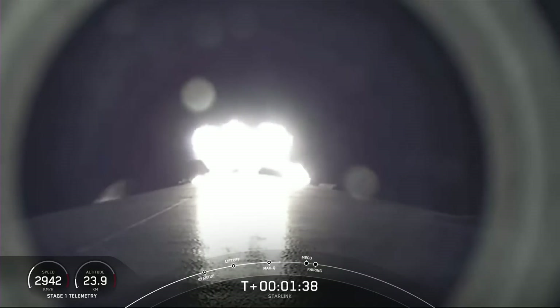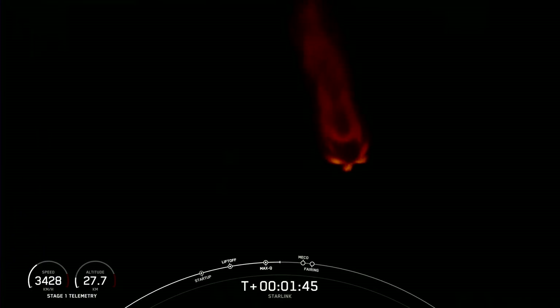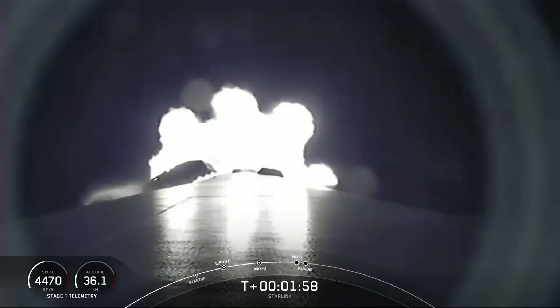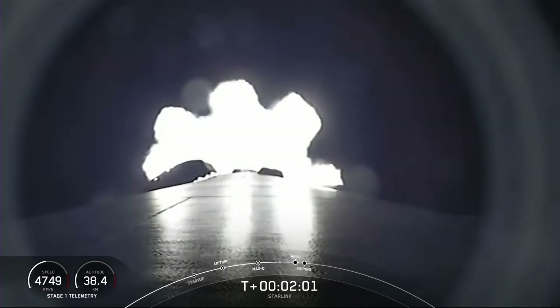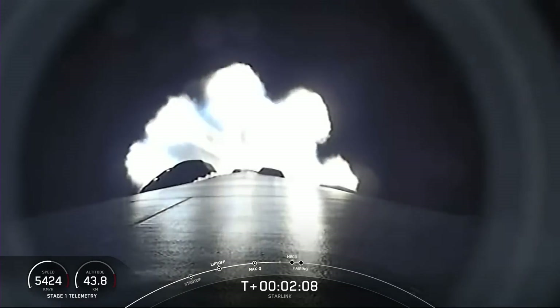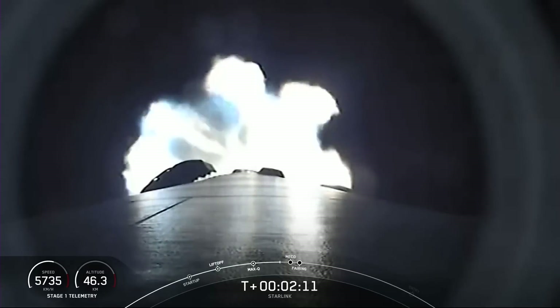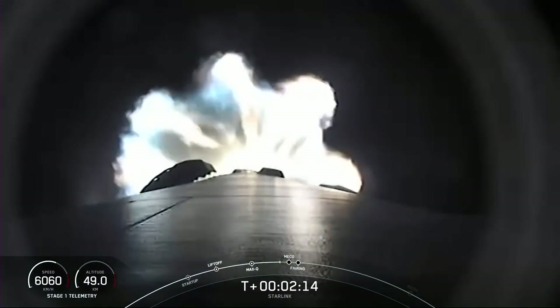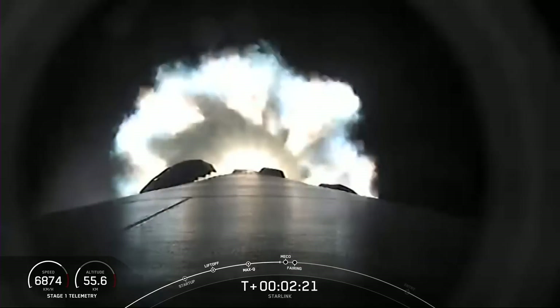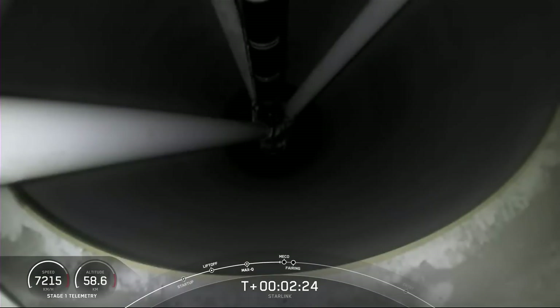MVAC engine chill has begun. There will be three events coming up here shortly happening back to back: MECO or main engine cutoff, stage separation, and SES-1 or second stage engine start one. MECO is where all nine engines shut down in preparation for stage separation. Once the stages separate, stage one will make its way back down to Earth while stage two continues pairing our Starlink satellites to orbit.